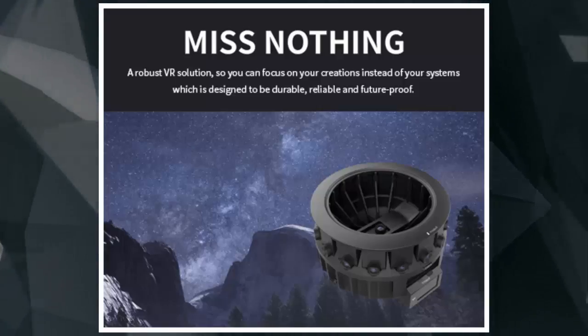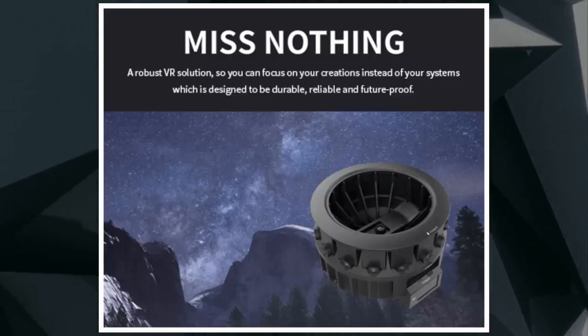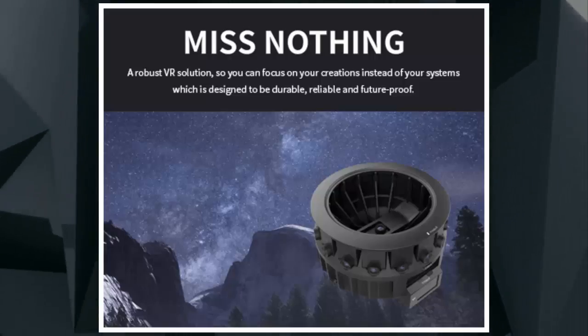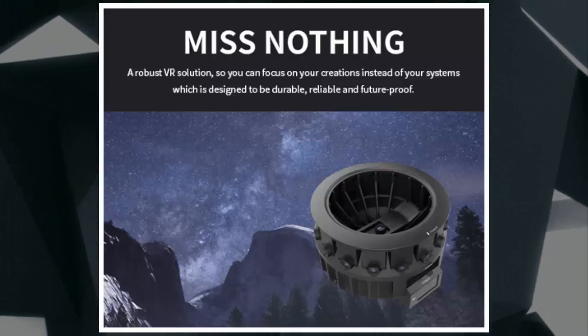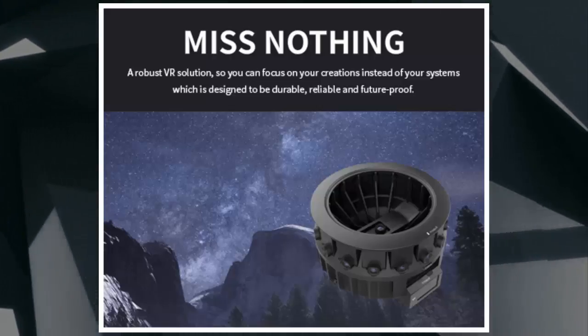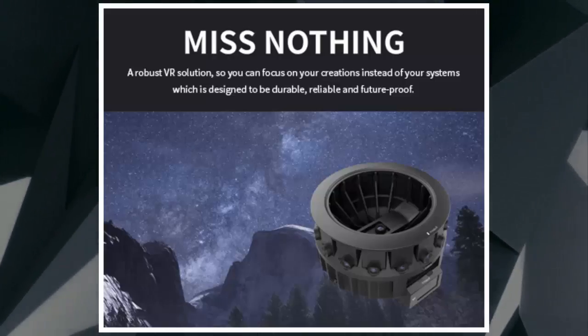Both cameras, meanwhile, will come to the US before making it to Yi's home base of China. Yi CEO Sean Da tells The Verge that, while he expects Chinese VR viewership to boom in the coming years, this is because the majority of high-performance, high-quality video creators are still US or European creators.